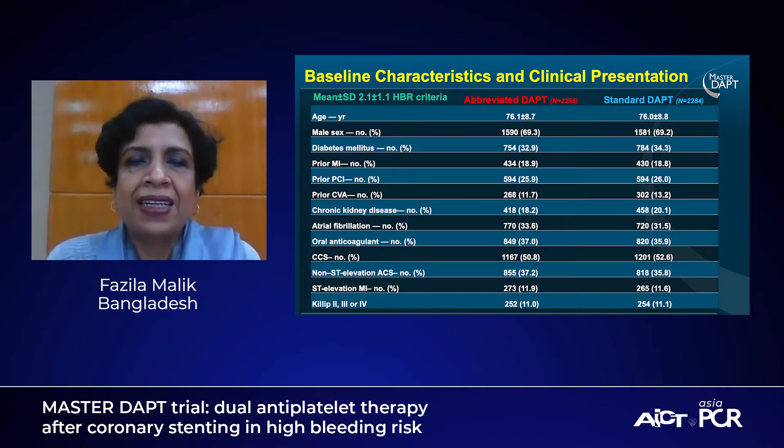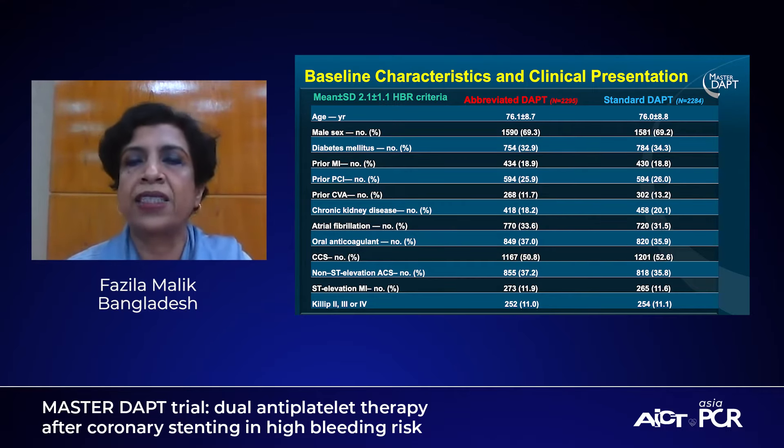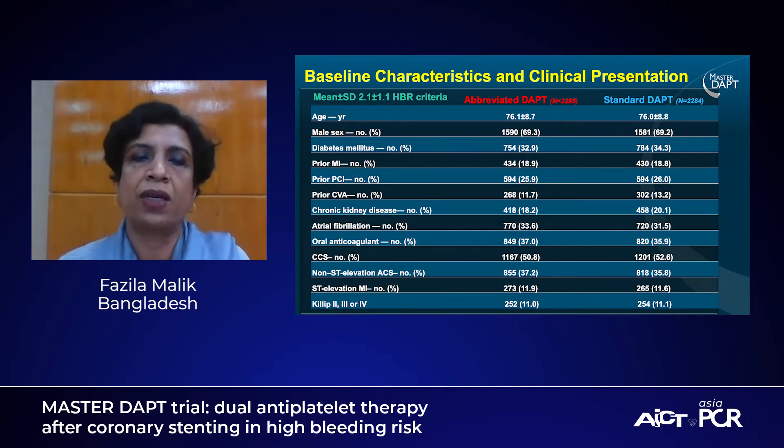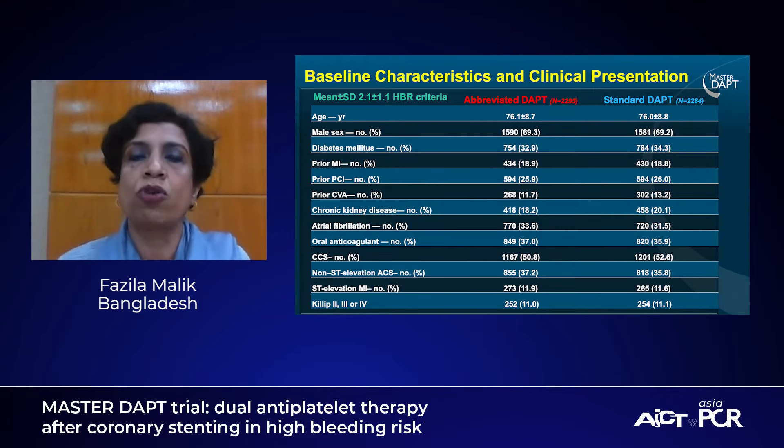I think it's going to change the way we treat our high bleeding risk patients. Let's have a look at the baseline characteristics and clinical presentations of these patients. The patients in this trial were truly high bleeding risk — the vast majority were above the age of 75. A third were diabetic, 33% had atrial fibrillation, and 35% were on oral anticoagulants. Regarding clinical presentation, 50% came with chronic stable angina and the other 50% had acute coronary syndrome.